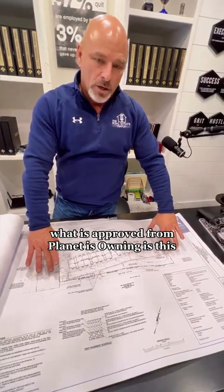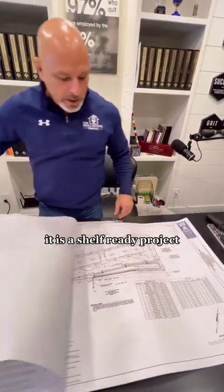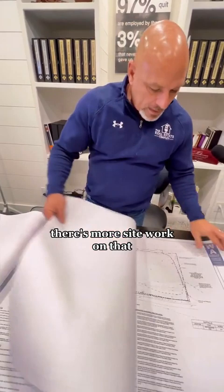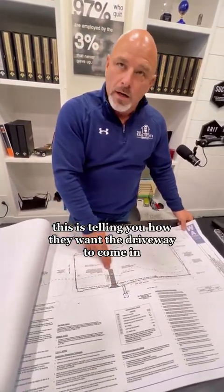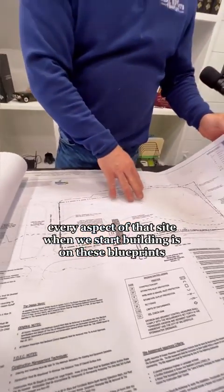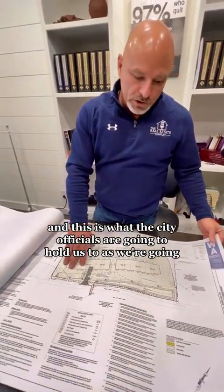What is approved from planning and zoning is this — it's already been walked through. This is a shovel-ready project, which means you can go pull permits on it today. There's your retention pond, there's more site work, and this is telling you how they want the driveway to come in and the construction, so dirt doesn't go onto the road. Every aspect of that site when we start building is on these blueprints, and this is what the city officials are going to hold us to.